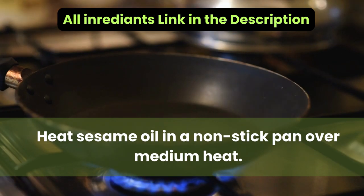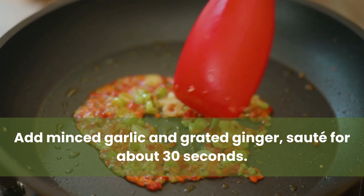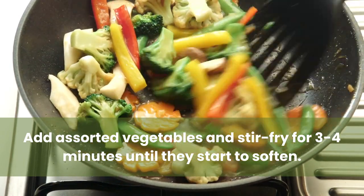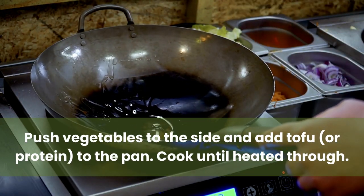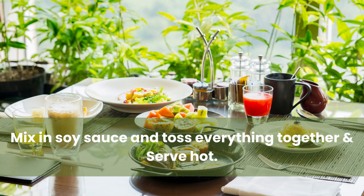Instructions: Heat sesame oil in a non-stick pan over medium heat. Add minced garlic and grated ginger, sauté for about 30 seconds. Add assorted vegetables and stir-fry for three to four minutes until they start to soften. Push vegetables to the side and add tofu or protein to the pan, cook until heated through. Mix in soy sauce, toss everything together, and serve hot.